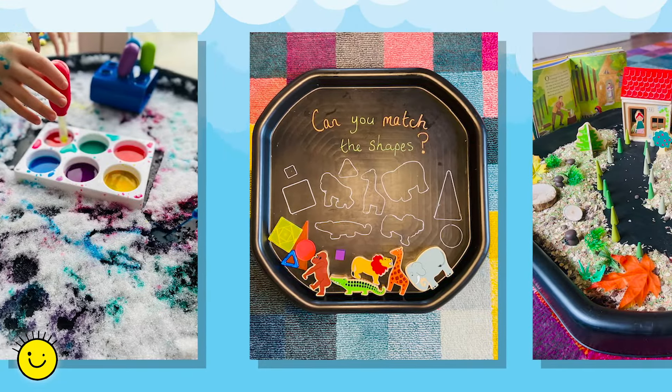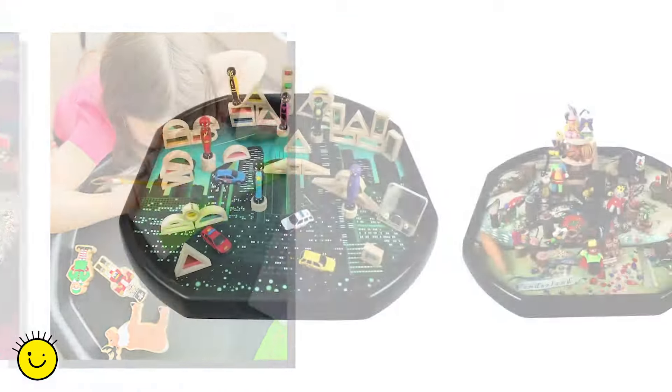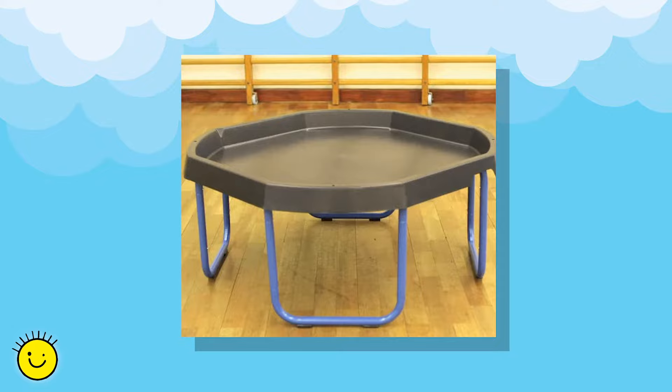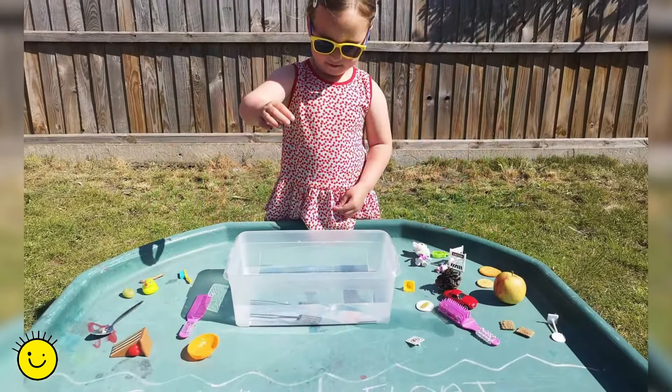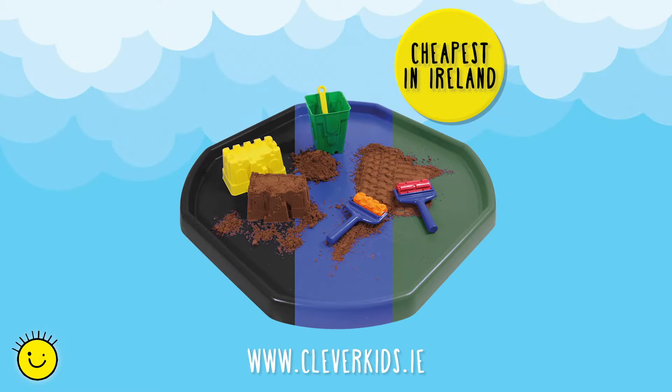For messy play, imaginative play, small world, or even just as a play table, they are tough and come in two surface sizes with a stand that adjusts to three levels, making the play tray so easy to use in almost any setting and with any age group. Available now on cleverkids.ie.